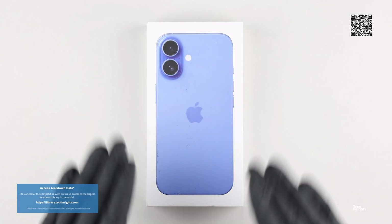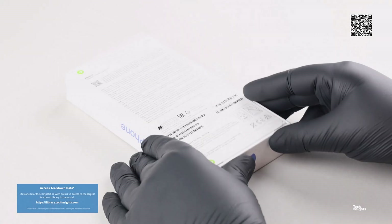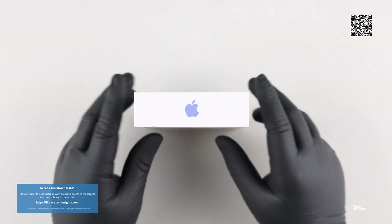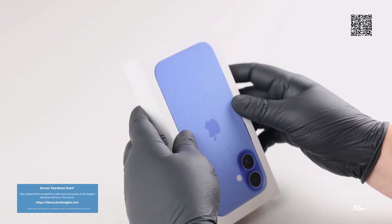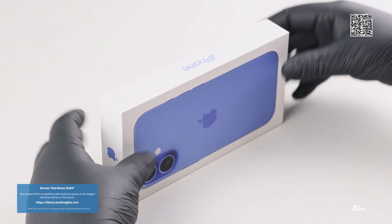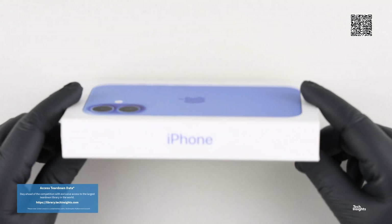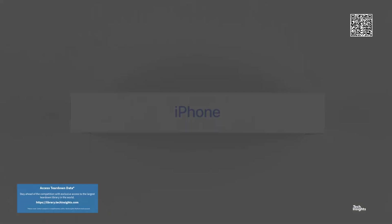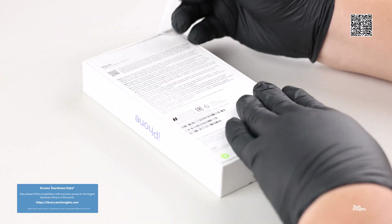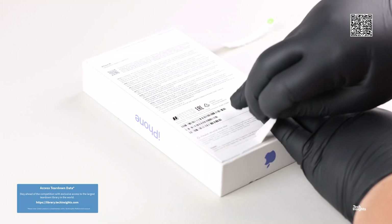Hello and thank you for joining us for the Apple iPhone 16 teardown video, part of the Tech Insights Teardown Video series. It's that time of year — the official availability of the new Apple iPhone 16 smartphones. Now in its 16th generation, the new Apple iPhone product launches are always an exciting time for Tech Insights.